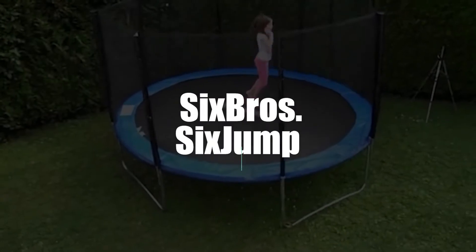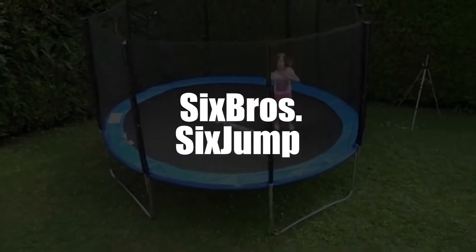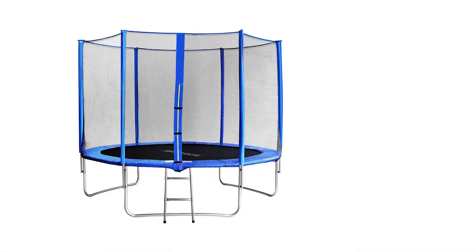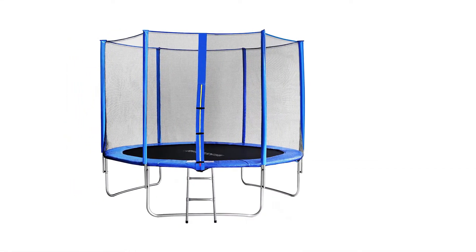In 4th place, we've selected the 6Jump 3.05 Meter Trampoline by 6Bros. The 6Bros 6Jump 3.05 Meter Trampoline is a fine choice for safe play.